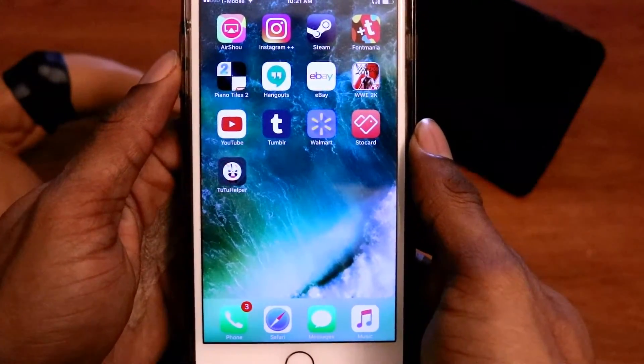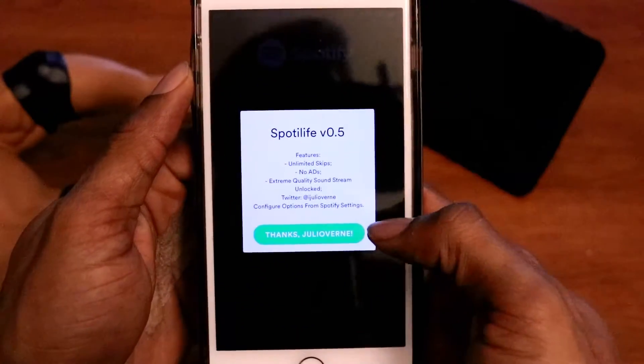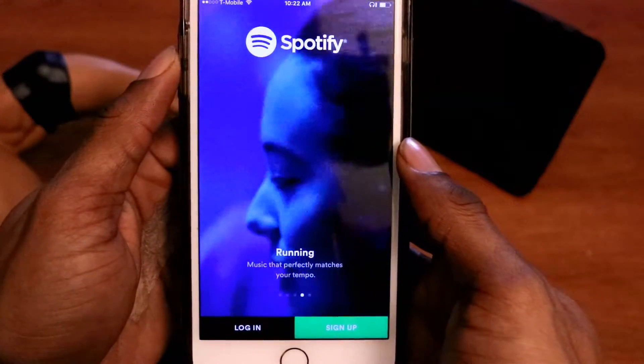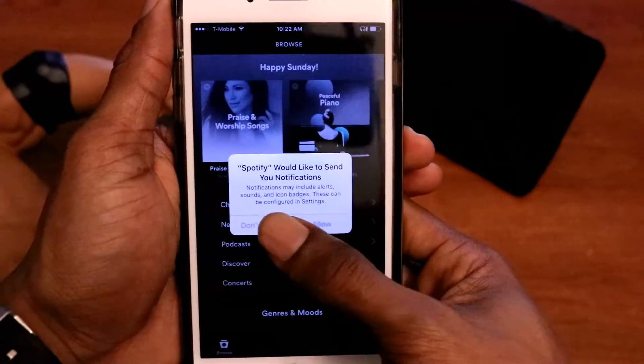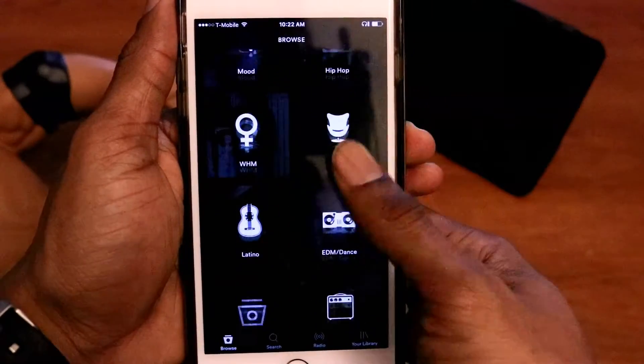Then go back to the home page and wait for the Tutu app to complete installation. Once this has completed, go back to the Spotify app. From here, just put in your Spotify information, and once you input that, you'll have access back to the application. And that's pretty much it. The same principles apply to the MovieBox application — just follow the same procedure.